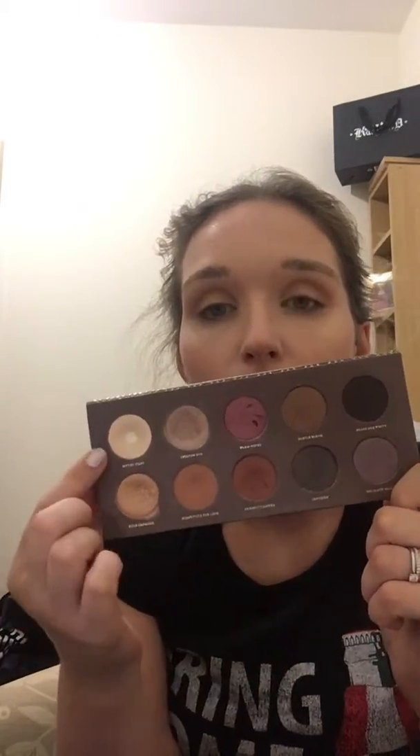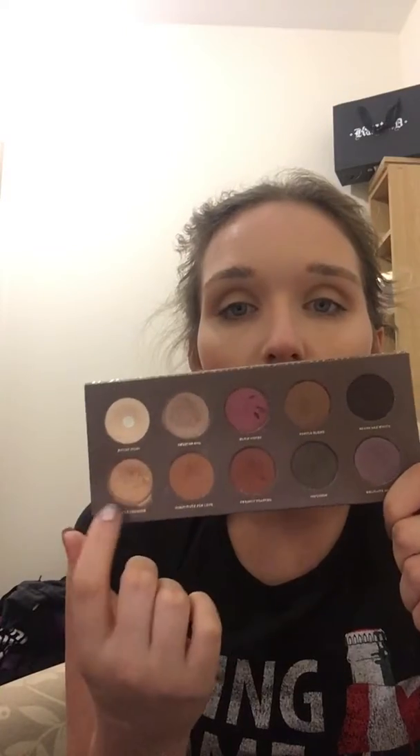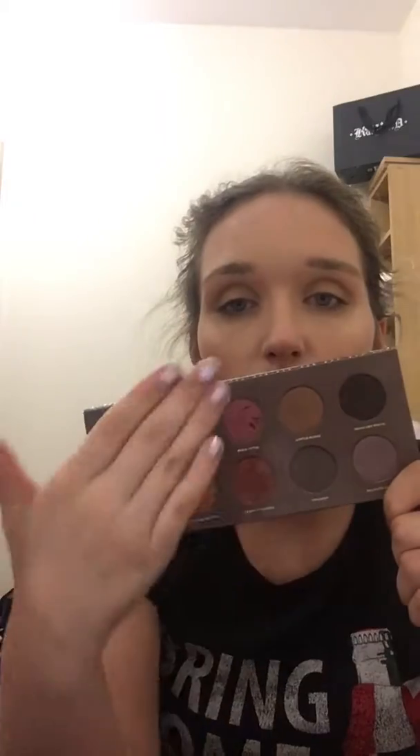Then it would be my Cocoa Blend by Zoeva — I've been using this pretty much every day. If I'm not using the Tarte, I'm using this one; I love these two. I like this gold section — I pretty much use this whole section, the other section not so much. Very well loved, very beat up. Love it. And that's £18 — a bargain.